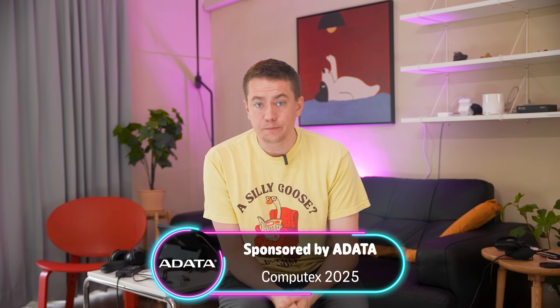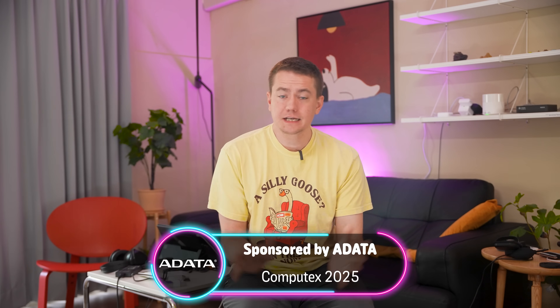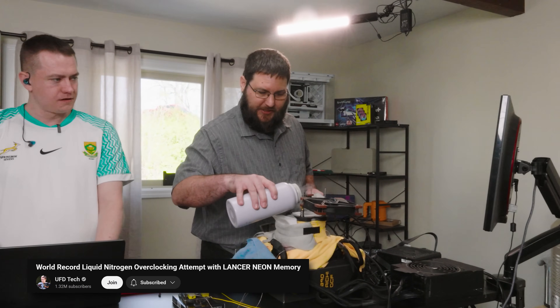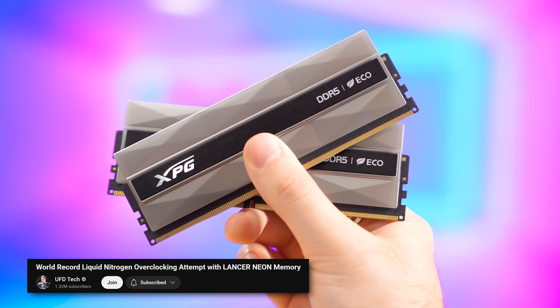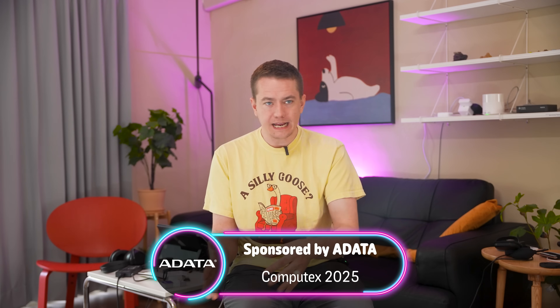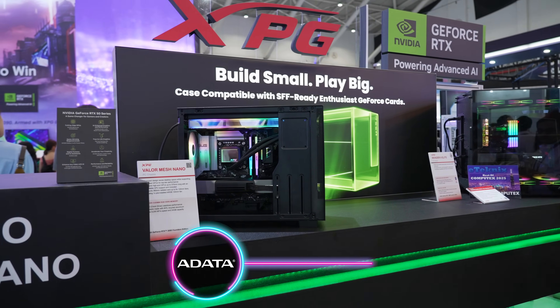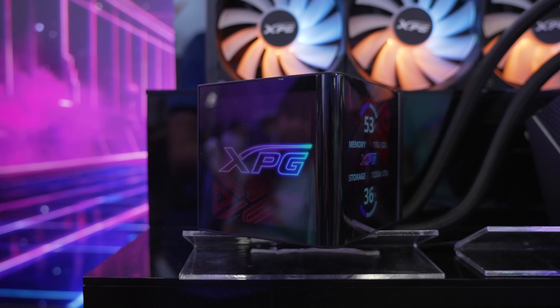We had the privilege of checking out the ADATA booth at Computex this year, and it was something special for us. You may remember that recently we attempted to set the world record for memory frequency with one of their kits of RAM, so their quality and performance was fresh in our minds. At the trade show, we got to see where they're taking things next.